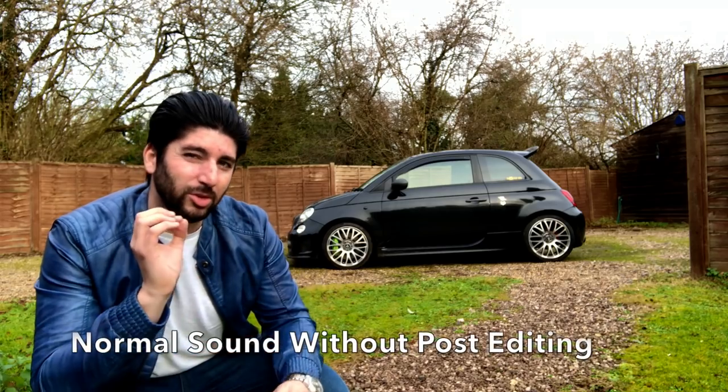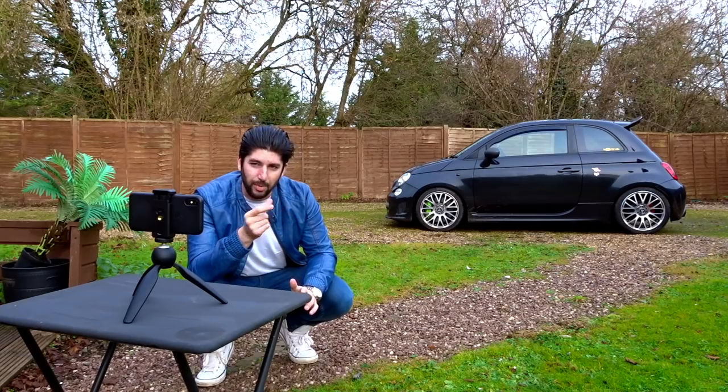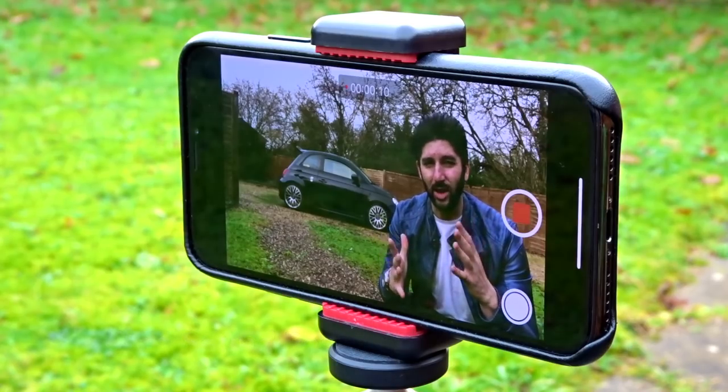You'll never get the kind of bokeh or shallow depth of field that you get with a DSLR camera, but you're not going to be able to fit a DSLR camera in your back pocket. Sound is always an issue and I always have to play around with the sound in post-production. I find that the internal mic sometimes just doesn't cut it, and in post-production I tend to always have to up the volume in iMovie or whatever your editor is — that's probably the biggest downfall of the iPhone.